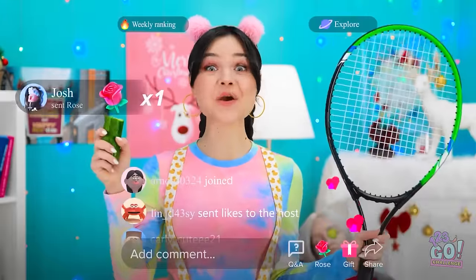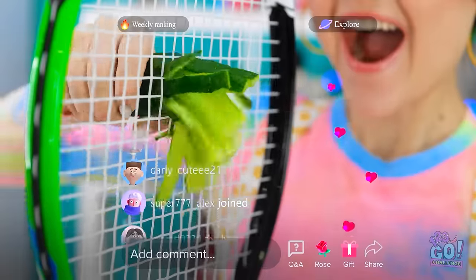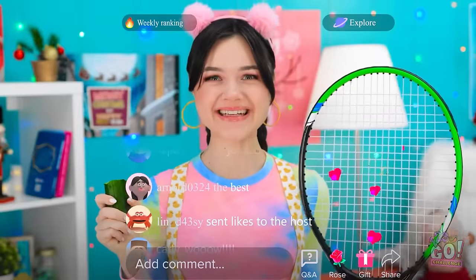Mind if I borrow this? Want to cut your cucumber easily? Just push it through a tennis racket. Wasn't that super satisfying?